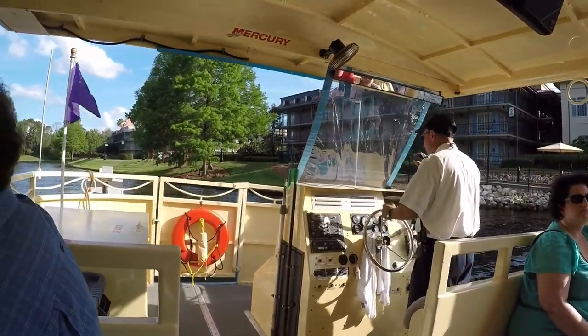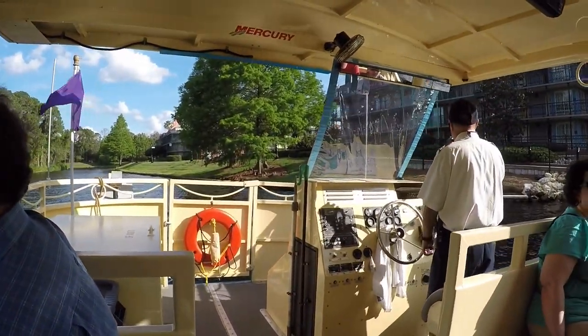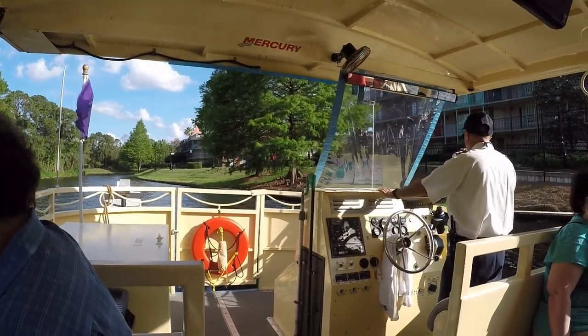Welcome aboard, folks. We're heading to the downtown two-hour marketplace. Sit back and enjoy the ride.